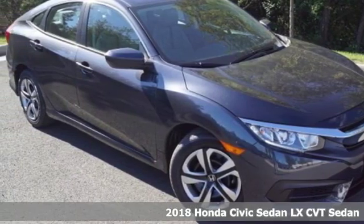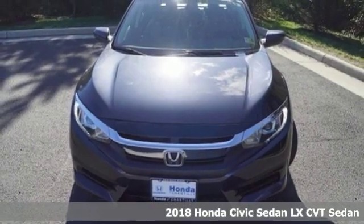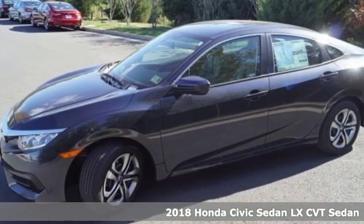Here's a new 2018 Honda Civic Sedan. Get more mileage out of every drive with this Civic, and it comes with all the amenities you need.